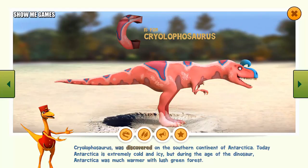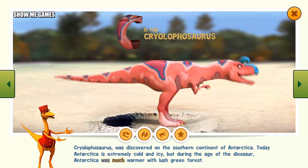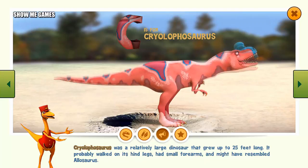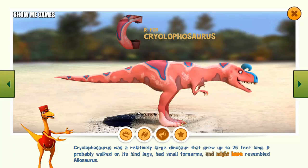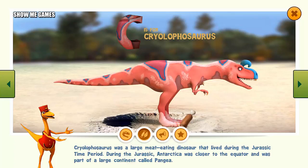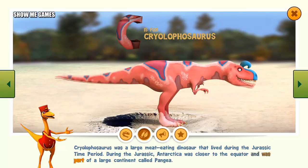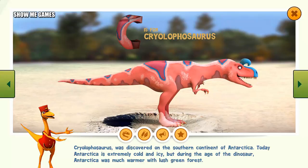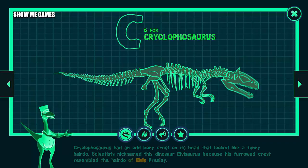Cryolophosaurus was discovered on the southern continent of Antarctica. Today Antarctica is extremely cold and icy, but during the age of the dinosaur, Antarctica was much warmer with lush green forest. Cryolophosaurus was a relatively large dinosaur that grew up to 25 feet long. It probably walked on its hind legs, had small forearms, and might have resembled Allosaurus. It was a large meat-eating dinosaur that lived during the Jurassic time period, when Antarctica was closer to the equator and part of a large continent called Pangea. Cryolophosaurus had an odd bony crest on its head — scientists nicknamed it Elvisaurus because its furrowed crest resembled the hairdo of Elvis Presley.